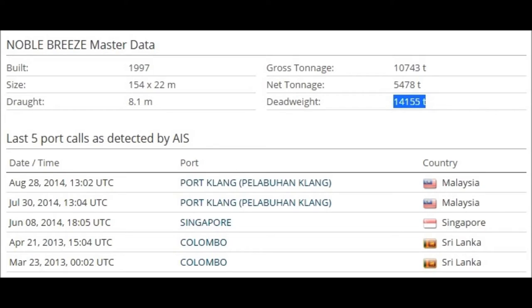A quick look on the internet into VesselFinder.com brought me to the master data sheet, which you can see here. Notice the last ports of call from this ship: Malaysia, Singapore, and Sri Lanka.